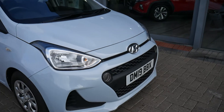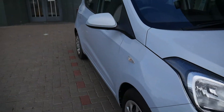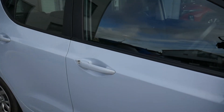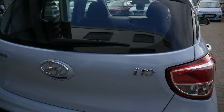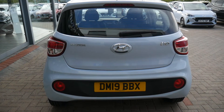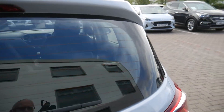It comes with daytime running lights at the front, body-coloured mirrors and door handles. The i10 has been voted best city car for the last four years or so by the motoring magazines.